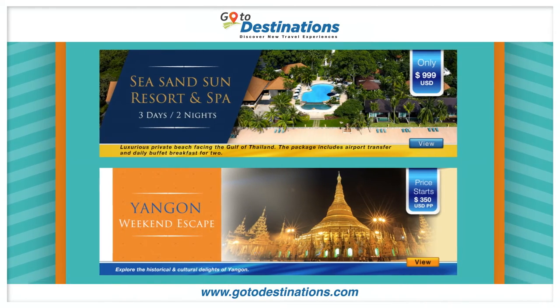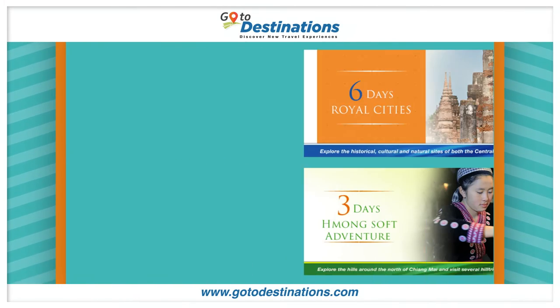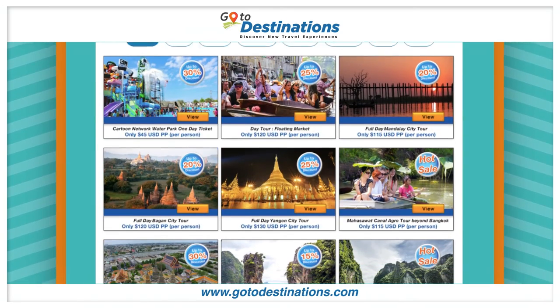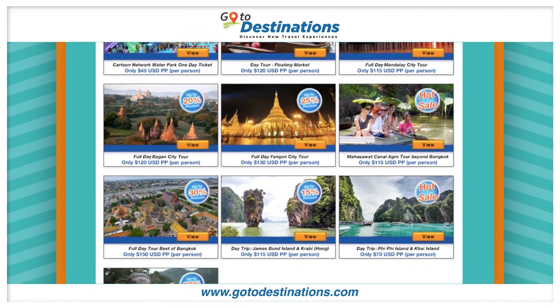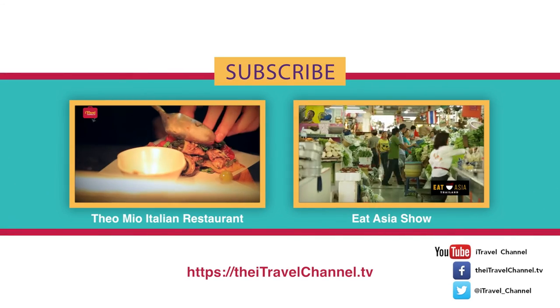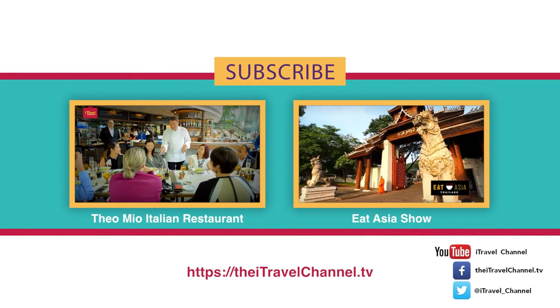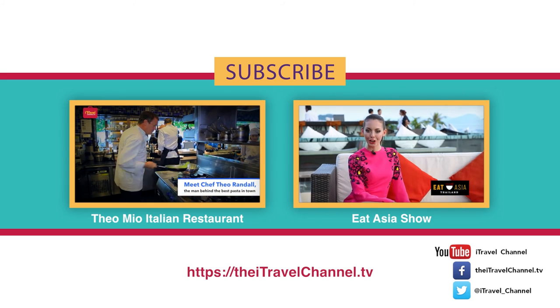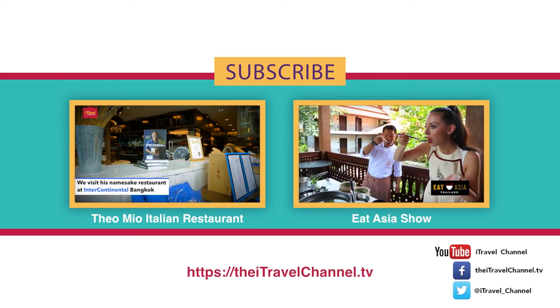If you're planning a trip to Thailand, be sure to head over to gotodestinations.com to check out their exclusive and limited time only package deals. Check out more exclusive iTravel content and don't forget to subscribe. You can also stay up to date with all things iTravel by following us on Twitter and liking our Facebook page. Thanks for watching.